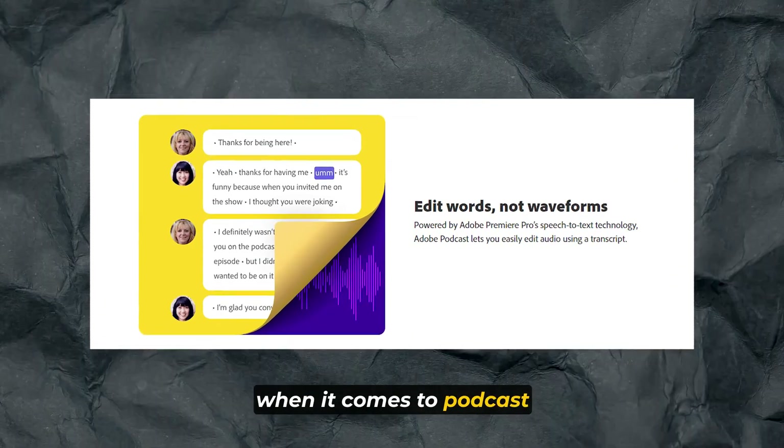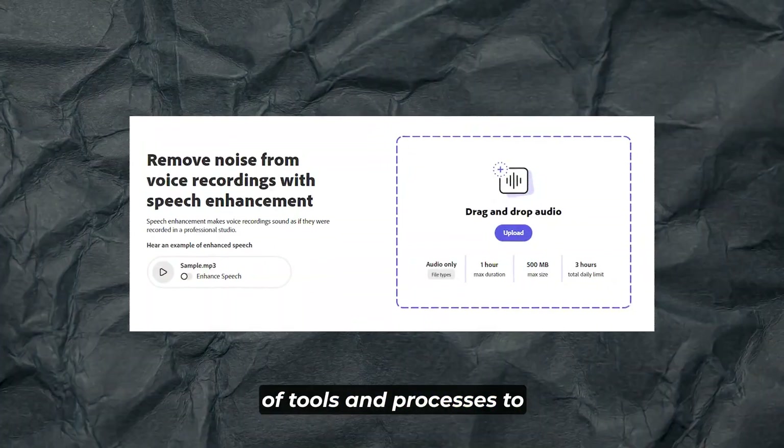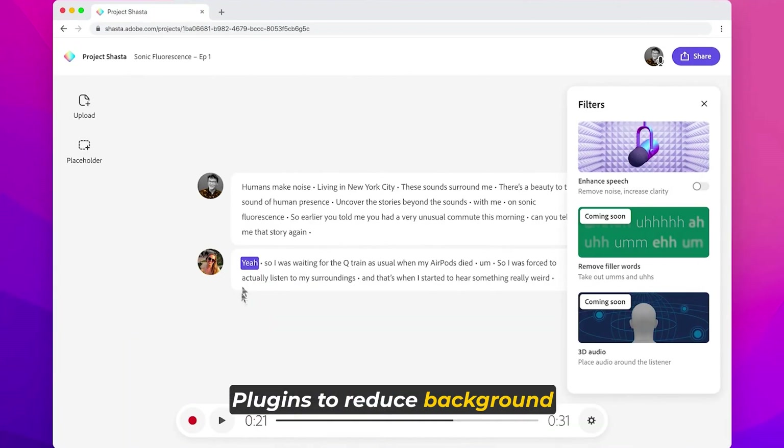When it comes to podcast editing, Adobe Podcast AI offers a range of tools and processes to enhance your audio. You can apply effects and plugins to reduce background noise, boost volume, and subtly enhance the overall quality of your podcast. Whether you choose preset effects or custom plugins, you have the flexibility to fine-tune your podcast sound to perfection.